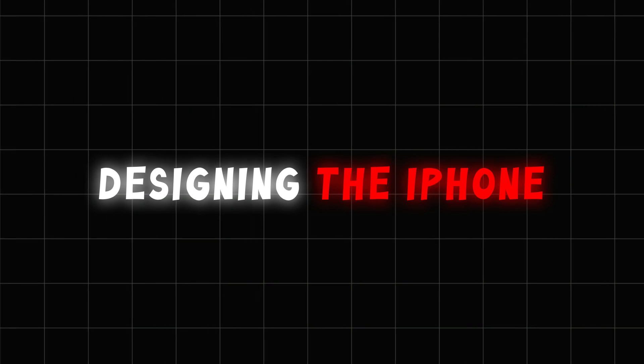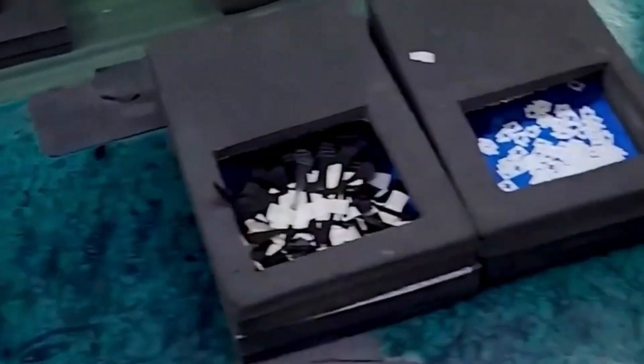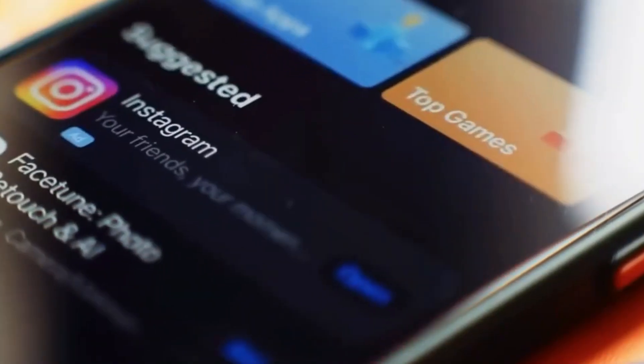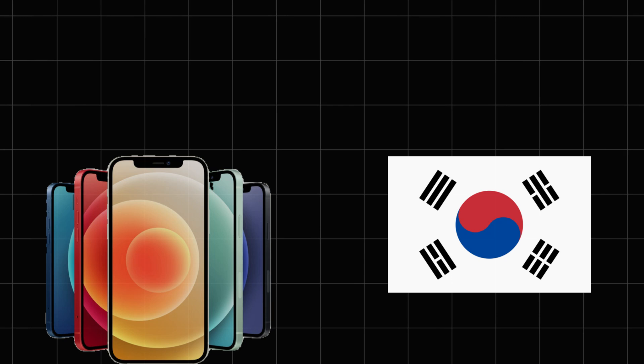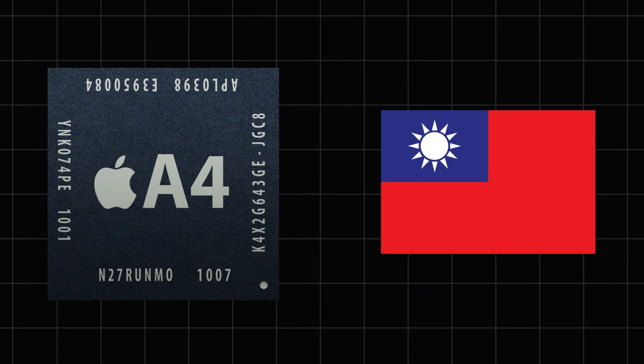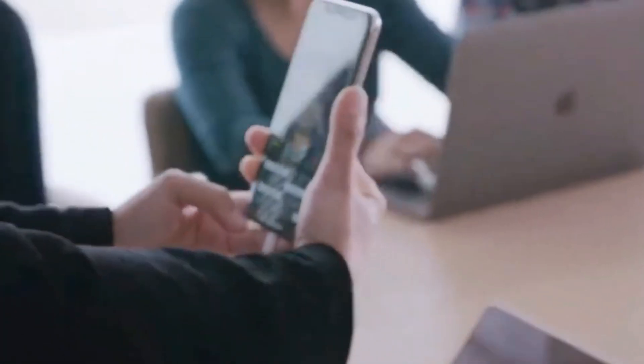Step 3: Manufacturing the components. Once the design is finalized, it's time to make the iPhone's individual parts. Apple works with top manufacturers worldwide to create specific components. For example, the OLED display is made in South Korea, while the advanced A-series processor is built in Taiwan. The glass used for the screen starts as silica, melted and treated to become one of the toughest materials available.